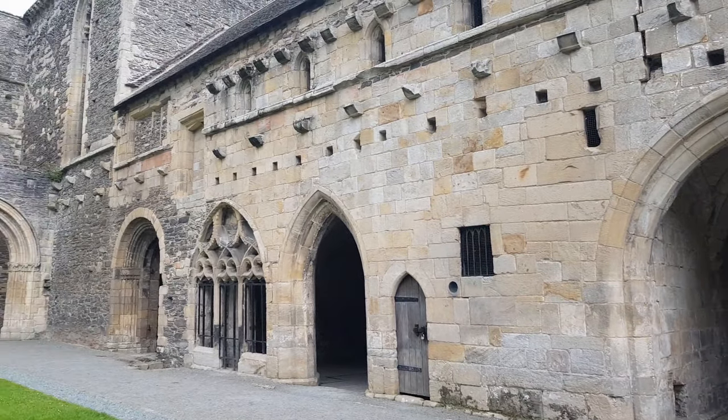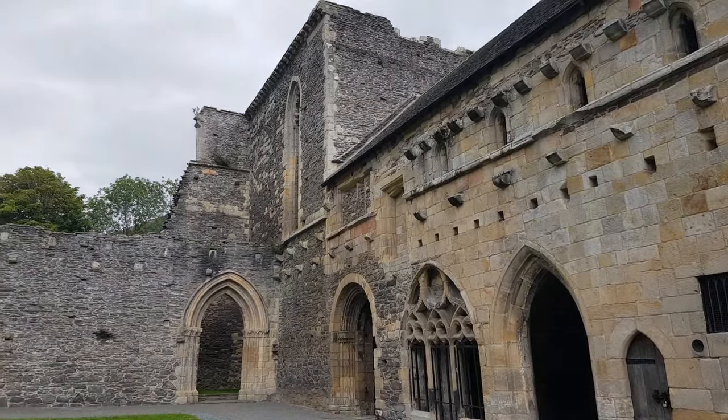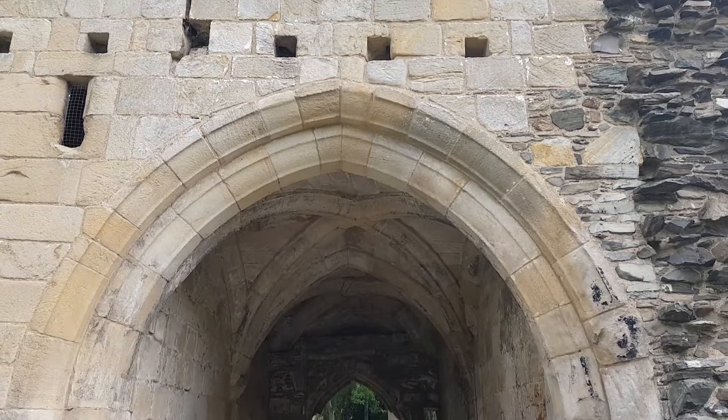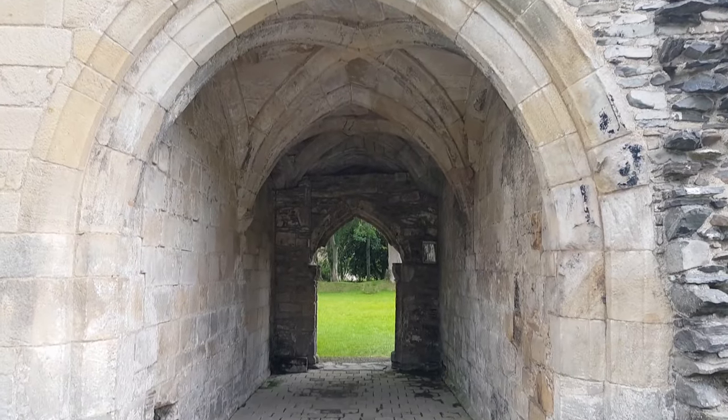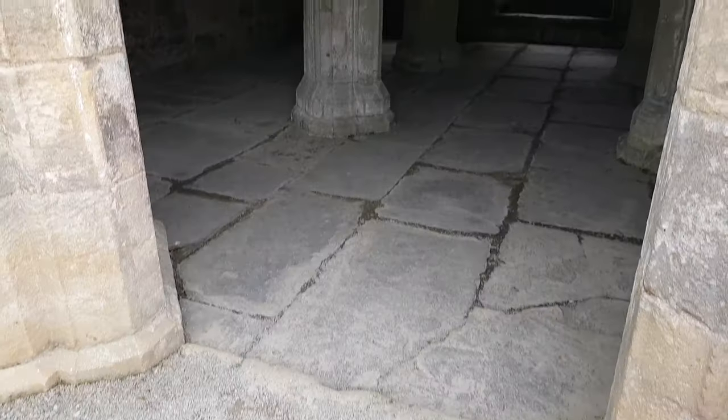Usually, due to the dissolution of the monasteries act imposed by King Henry VIII, most first floor buildings in abbeys and priories were completely dismantled, leaving only ground-height foundations with the odd solitary wall or archway. But in the case of Valle Crucis, you are free to explore within these rooms and admire the masonry from inside.